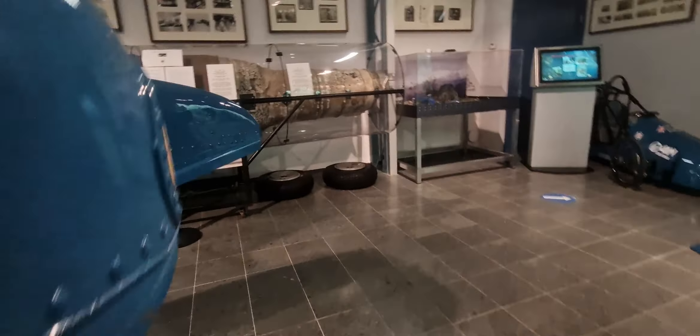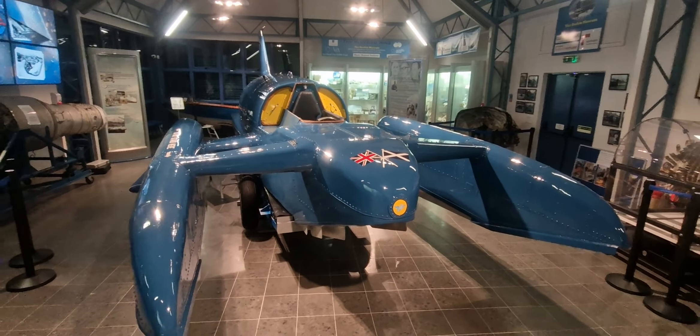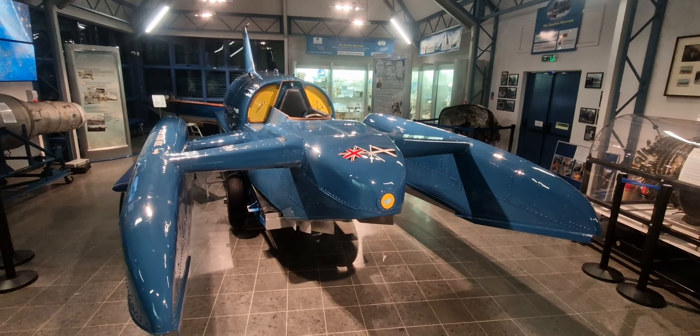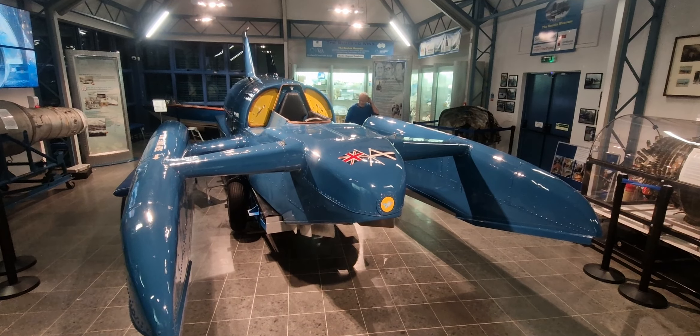Hopefully it's shiny enough for tomorrow's welcome home event. Neil J Wood's detailing.